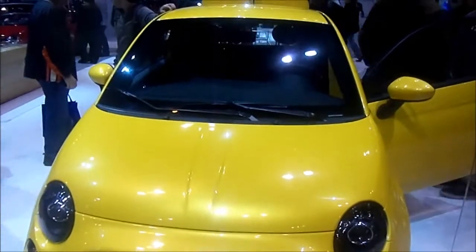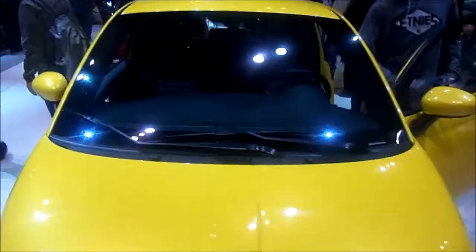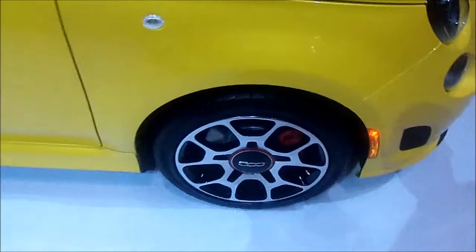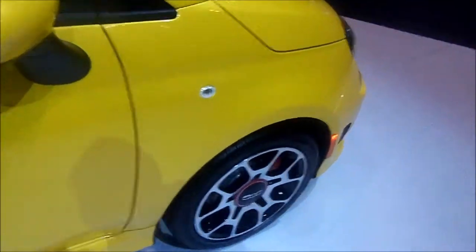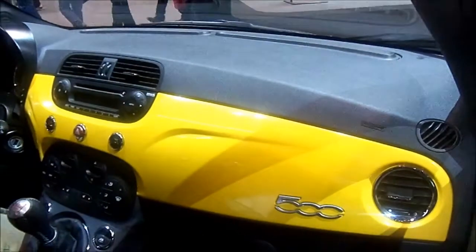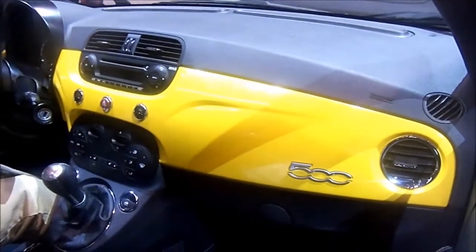Here we have the Fiat 500 Turbo in my favorite color, yellow. It's got these nice rims with the reds contrasting, red calipers, yellow exterior interior accents here with the stereo and the climate controls, and a five-speed manual.